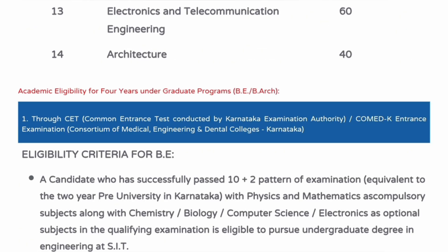Electronics and Telecommunications has 60 seats and Architecture has 40 seats. The eligibility criteria requires Maths and Physics as compulsory subjects and one additional subject, with 45% overall in PCM in Class 12th for both KCET and COMEDK.